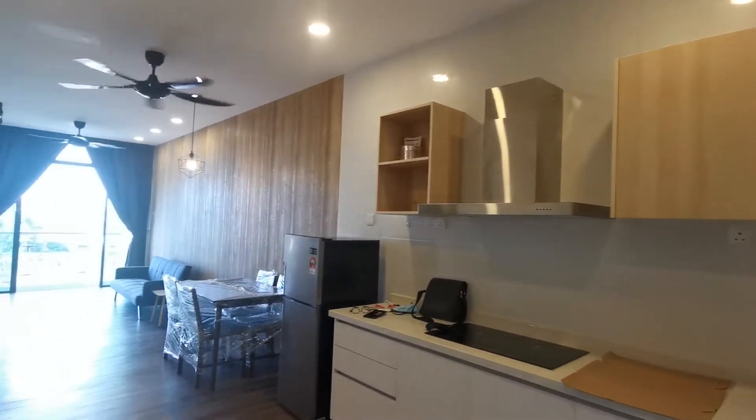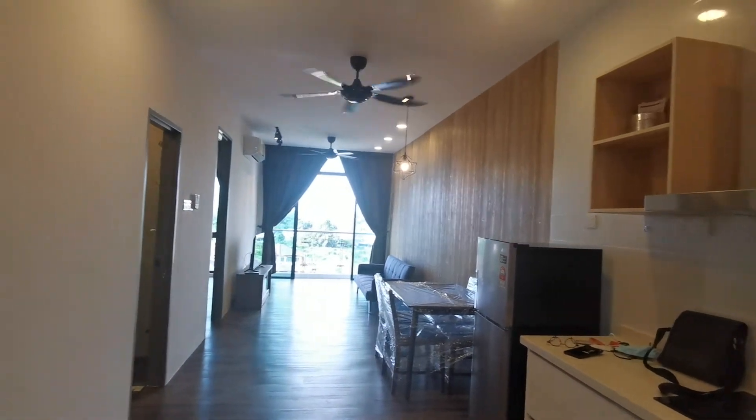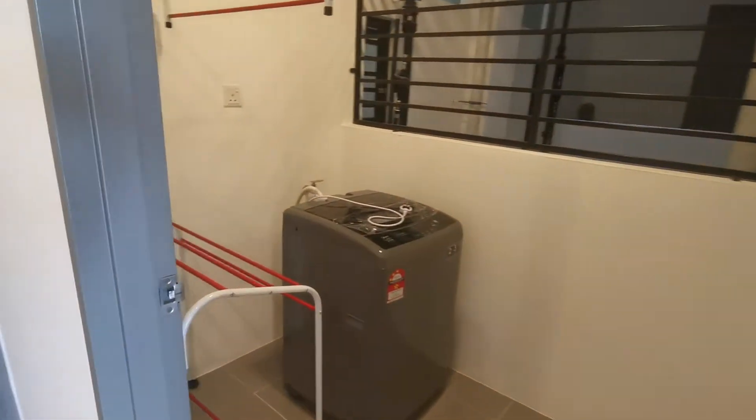Hi, I got a beautiful one-bedroom — this is not a studio — one-bedroom apartment here at Hatchcare Square for rent. This is a brand-new furnished unit, a very nice unit.